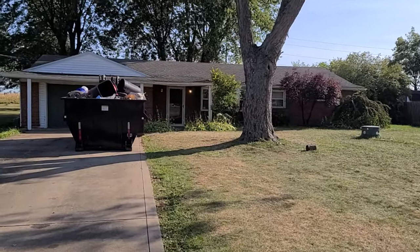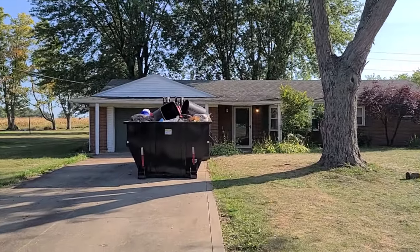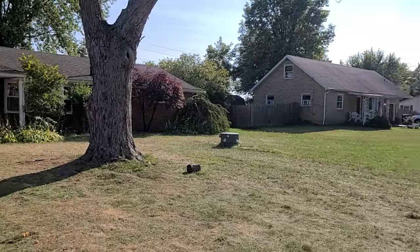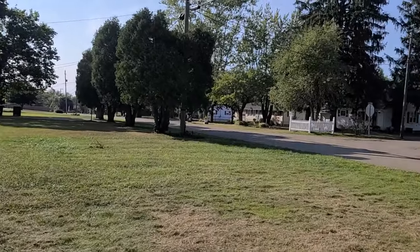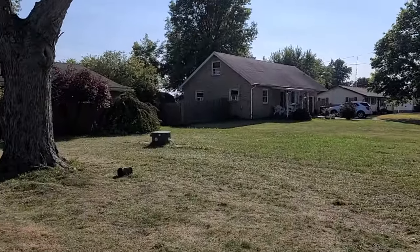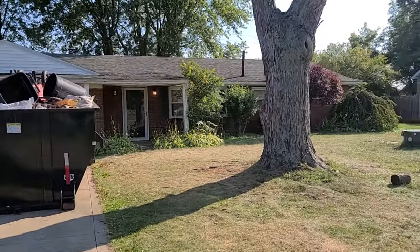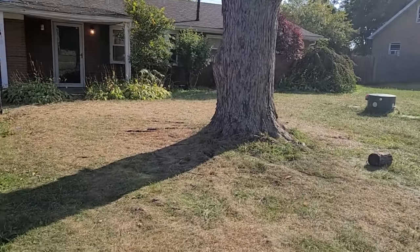We've got a dumpster in here and got this house cleaned out. The house does need a little bit of work — I'll tell you that right up front. It may not be for everybody, but it will be for somebody. It's got an updated septic system, a nice yard out back, and a swimming pool that needs some work.